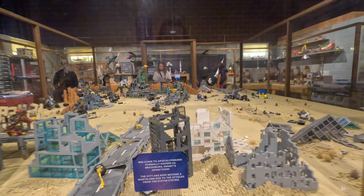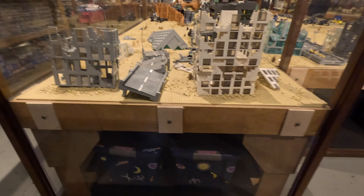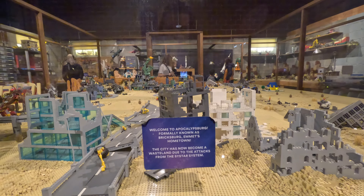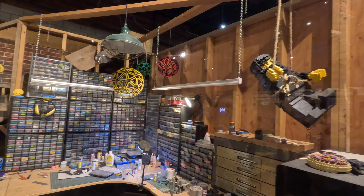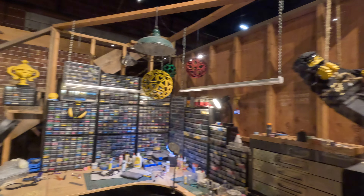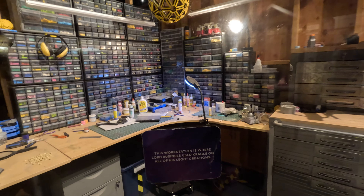The set that takes up the majority of the Lego Movie 2 experience is the basement set. I'm going to look around the basement. This is where the girl played — those are her bangs. This set includes the main building table area that is home to Apocalypseburg, formerly Bricksburg. There are also sets along the walls, including where the dad would glue Legos together with crazy glue. This workstation is where Lord Business used crazy glue on all of his Lego creations.